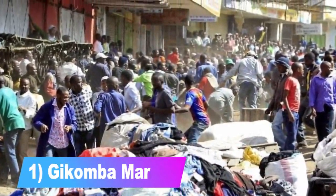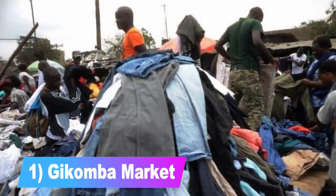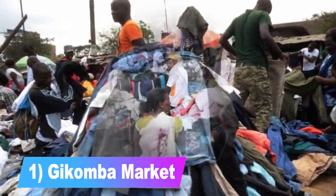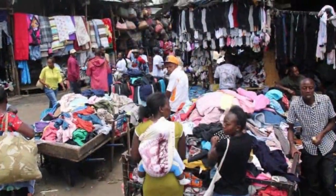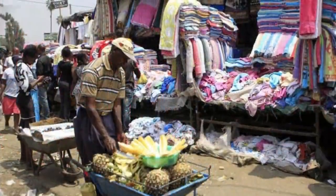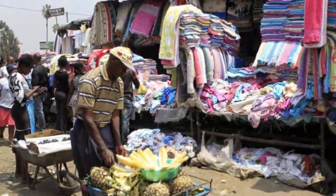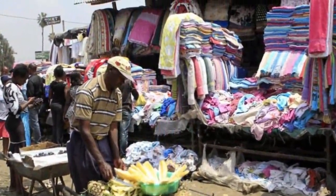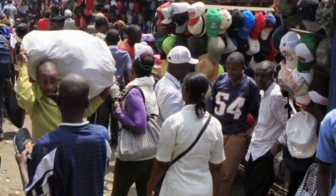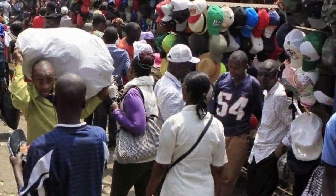Number 1: Gikomba Market. This market is the largest and most famous clothes flea market. Kenyans love thrifting and this is one of the best places to start. The market is a labyrinth of narrow pathways, shouting vendors, and heaps of clothes. The best time to visit is on a Saturday morning after 7am, when vendors bring their new bales of clothes. Shoppers can also find shoes and other wares in this busy market.